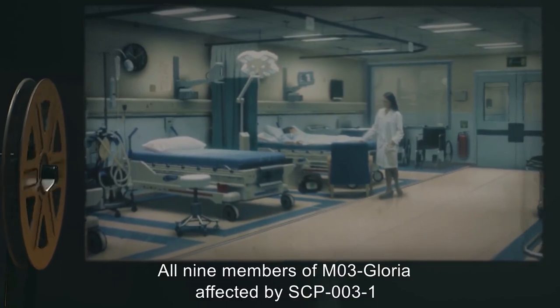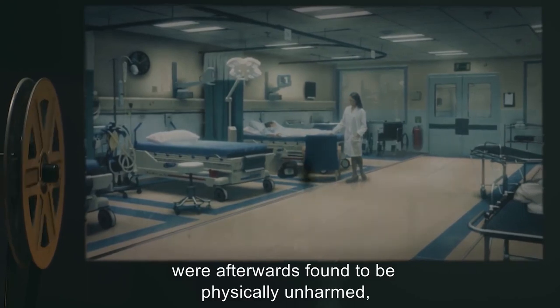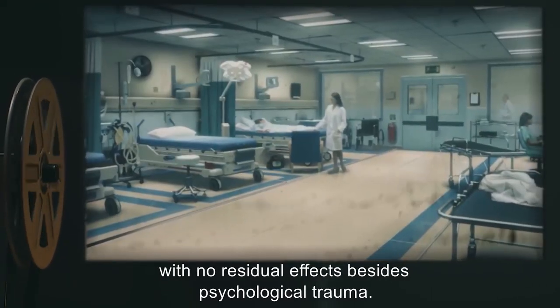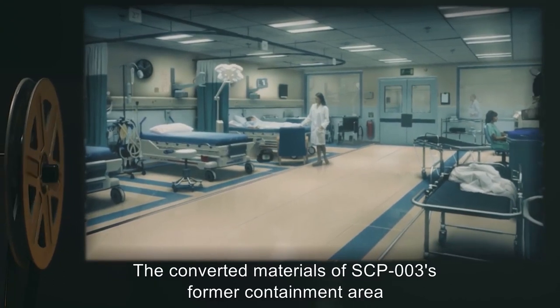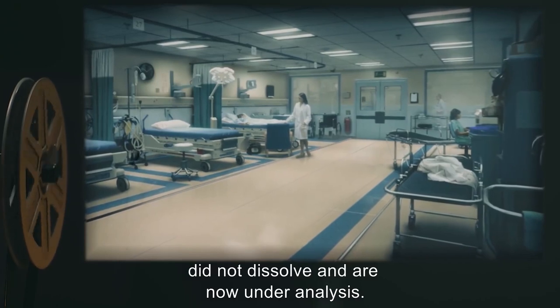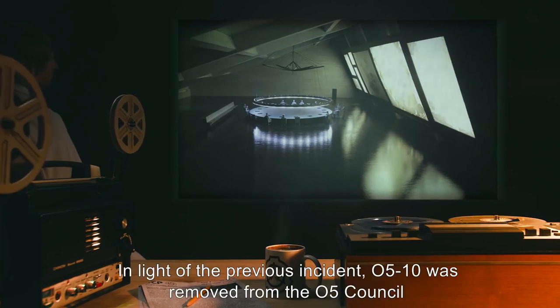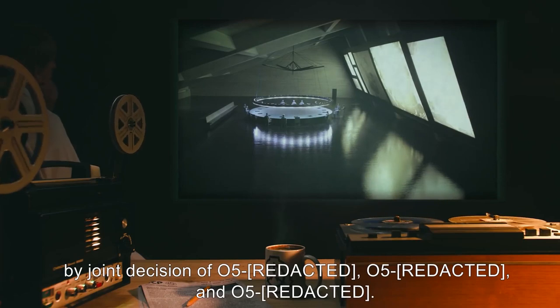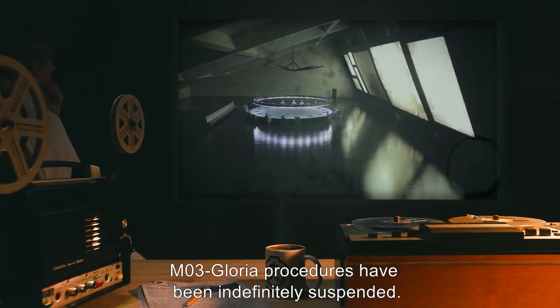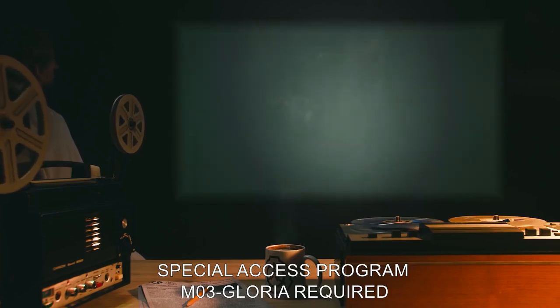All 9 members of M03-Gloria affected by SCP-003-1 were afterwards found to be physically unharmed, with no residual effects besides psychological trauma. The converted materials of SCP-003's former containment area did not dissolve and are now under analysis. Addendum 003-05: In light of the previous incident, O5-10 was removed from the O5 Council by joint decision. M03-Gloria procedures have been indefinitely suspended. Special access program M03-Gloria required.